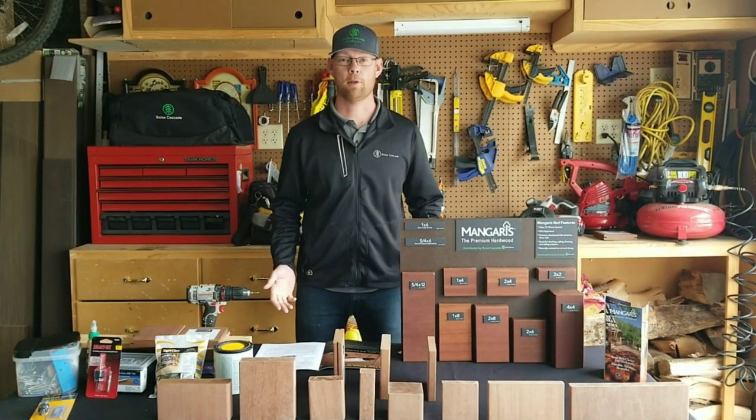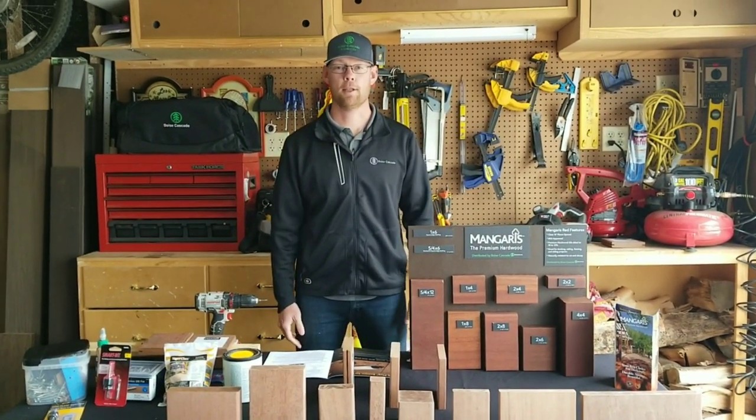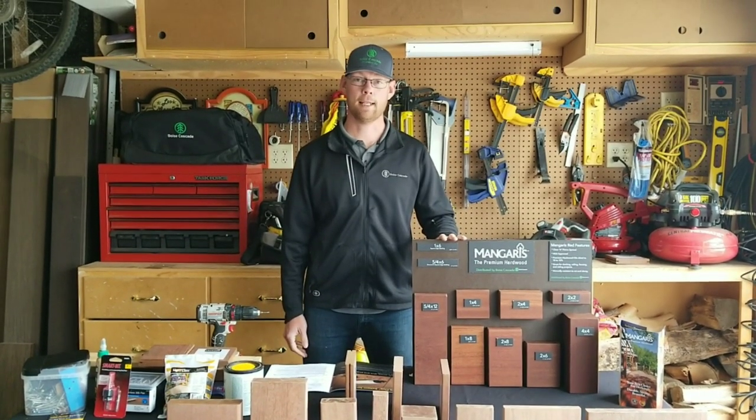Hey guys, thanks for joining me. I'm Adam with Boise Cascade in Riverside, California. Today I'm going to be talking about the Mangaris hardwood decking.